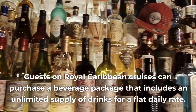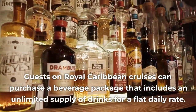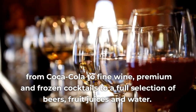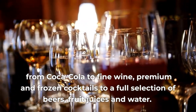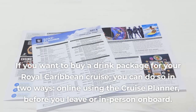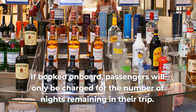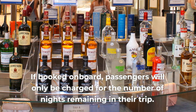Guests on Royal Caribbean cruises can purchase a beverage package that includes an unlimited supply of drinks for a flat daily rate. Quench your thirst on board with a beverage package that gets you the best value on your favorite drinks — from Coca-Cola to fine wine, premium and frozen cocktails to a full selection of beers, fruit juices, and water. If you want to buy a drink package, you can do so online using the cruise planner before you leave, or in person on board. If booked on board, passengers will only be charged for the number of nights remaining in their trip.